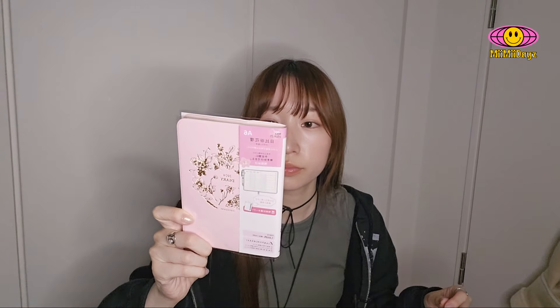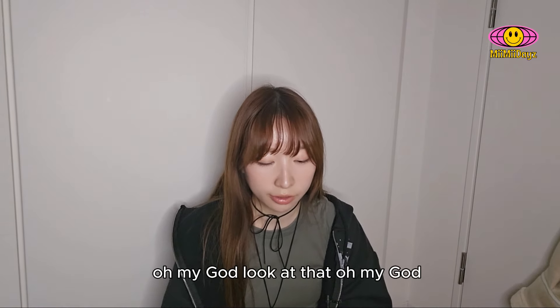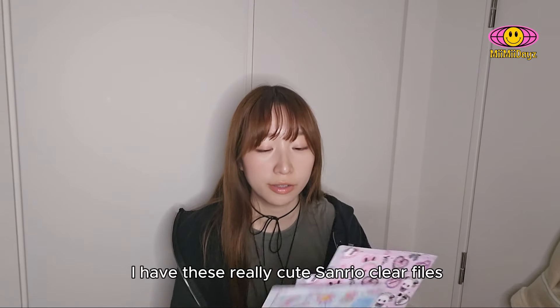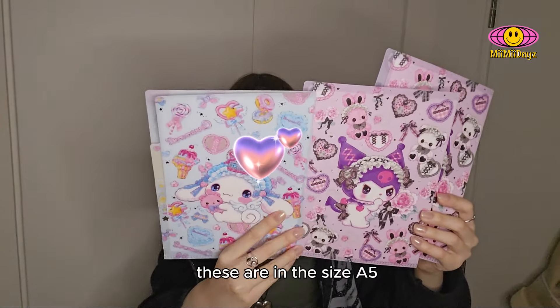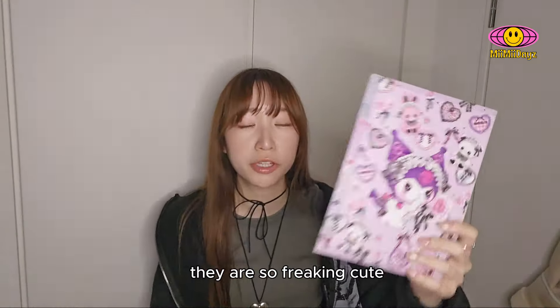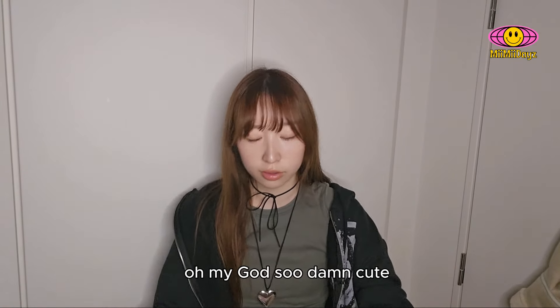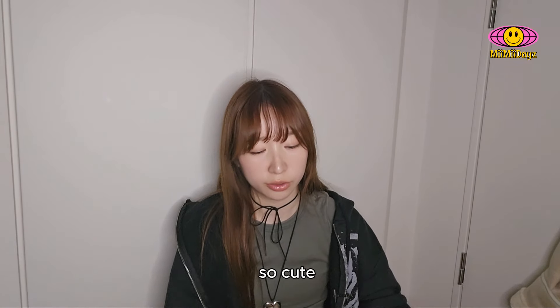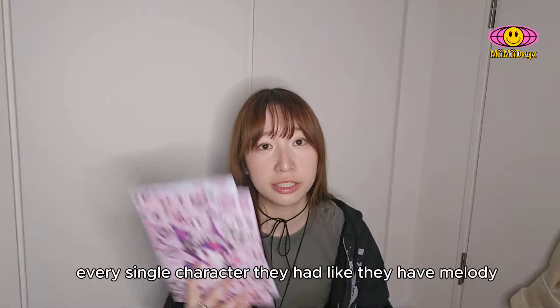It's pretty cute. I have these really cute stereo clear files. These are in the size A5. They are so freaking cute. I should have gotten every single character. They have Melody, Hello Kitty, and these. I only got two of them.